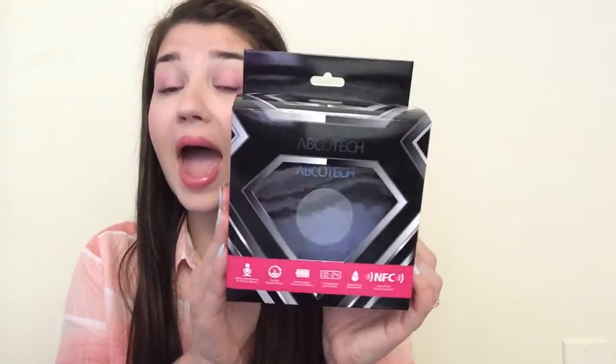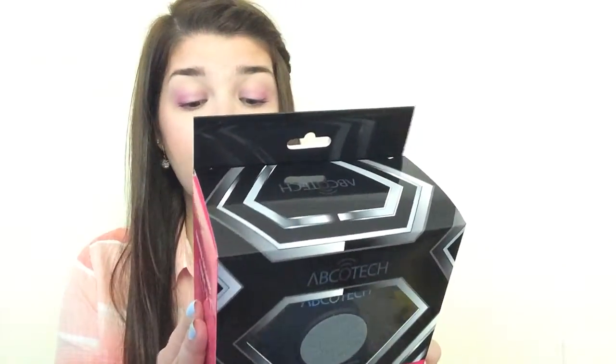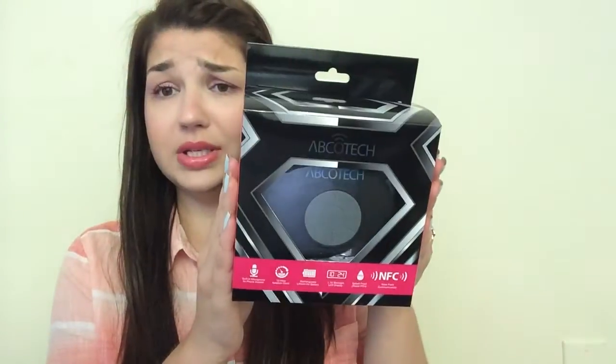The next thing was also from Amazon Review Trader — this is a waterproof speaker and it's probably the biggest one I've received so far. It's big and it actually has a little LCD screen, so it's pretty cool. I'm excited and it was absolutely free.